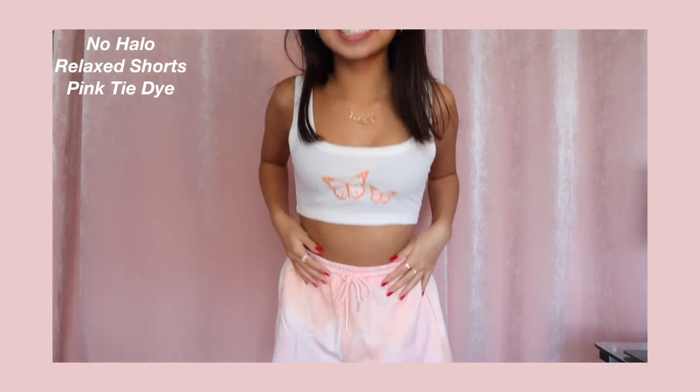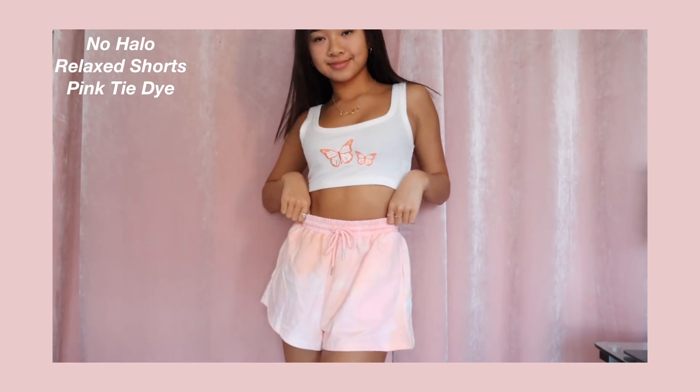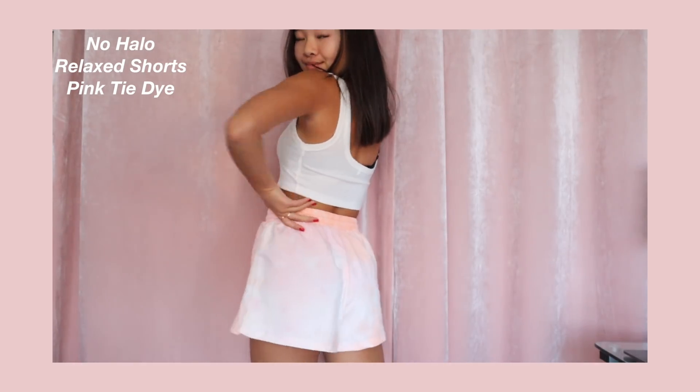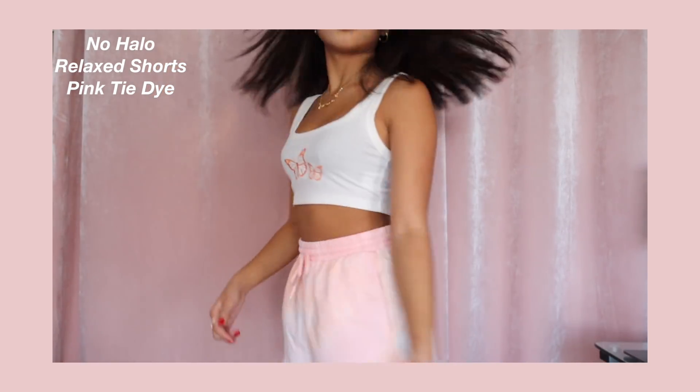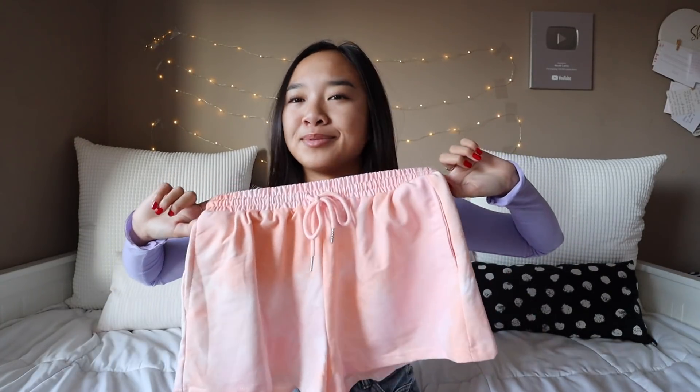These are so fun. These are the No Halo Relax Shorts in Pink Tie-Dye. Tie-dye has been trending for the past few months and I think it's super cute. These shorts have like pink, white, and then a little tint of orange. I would probably use these for more like lounge shorts, but I would definitely wear these out with like a crew neck over — I think that's super fun and comfy.